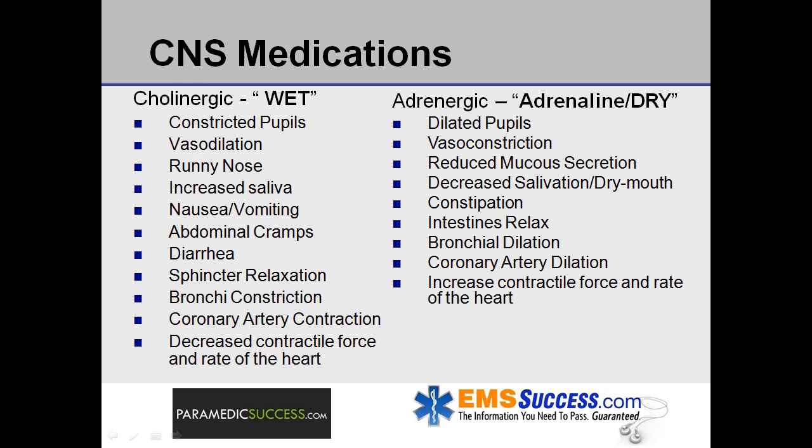When you think of adrenergic, think adrenaline and dry. In the eyes, pupils will be dilated. Vasoconstriction results in reduced mucous secretions in the nose, decreased salivation and dry mouth, constipation, intestines relax, bronchial dilation in the lungs, coronary artery dilation, and an increase in the contractile force and rate of the heart.